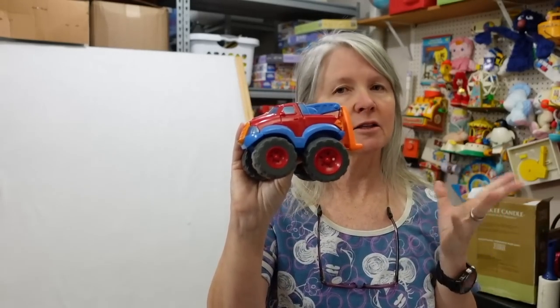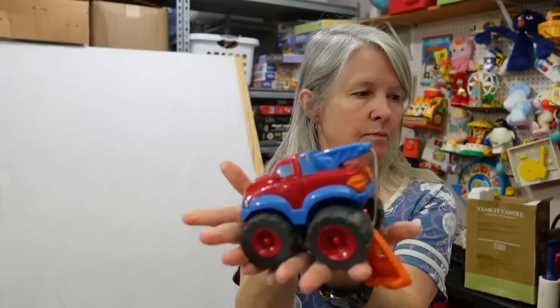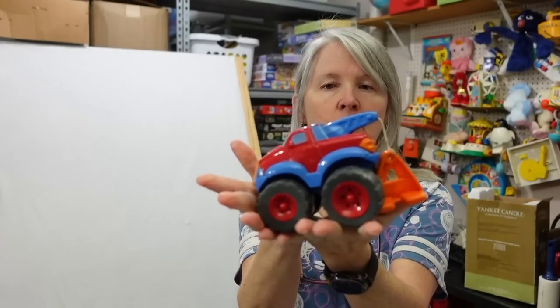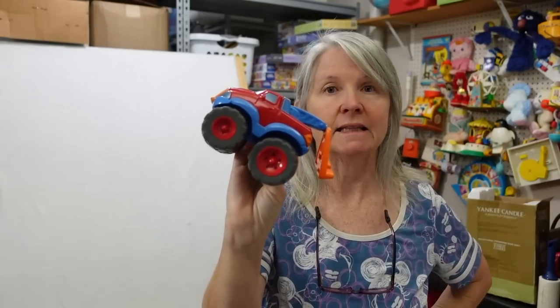I think there are at least two in this series — they are by Playskool. When you see them, they kind of rumble. If I have one of these listed I may just go ahead and add this one to the lot, if it's the other one. Otherwise I'll be bumping the quantity up.